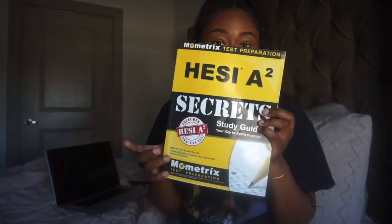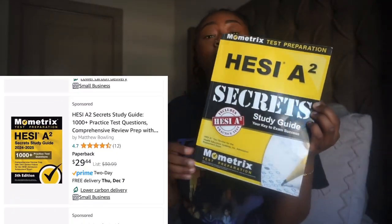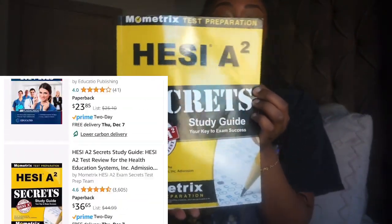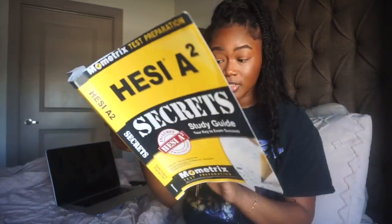I also used this book — this was my holy grail. I got it from Amazon and the price will be shown on screen. It's the HESI A2 Secret Study Guide, and inside it has all the test preparation you need. It covers all the subjects and tells you exactly what those subjects consist of and what you'll be tested on.